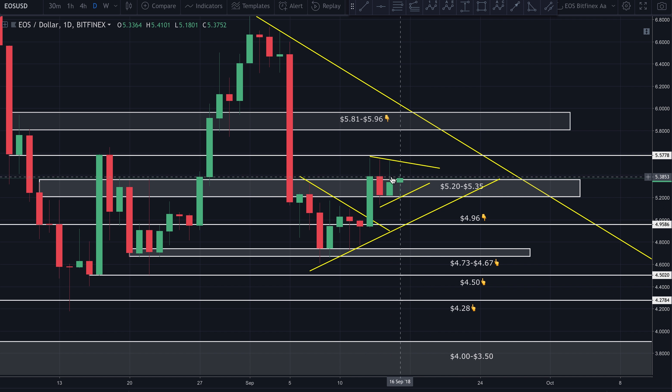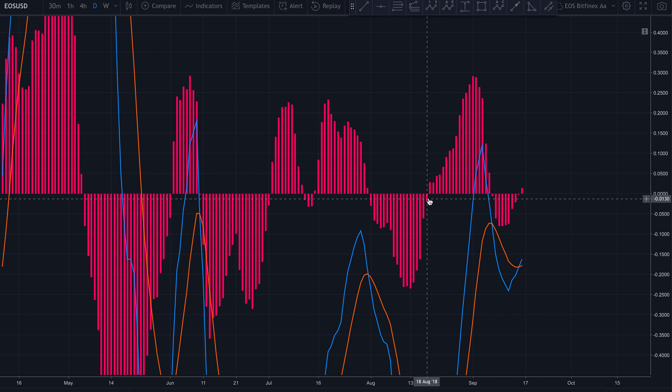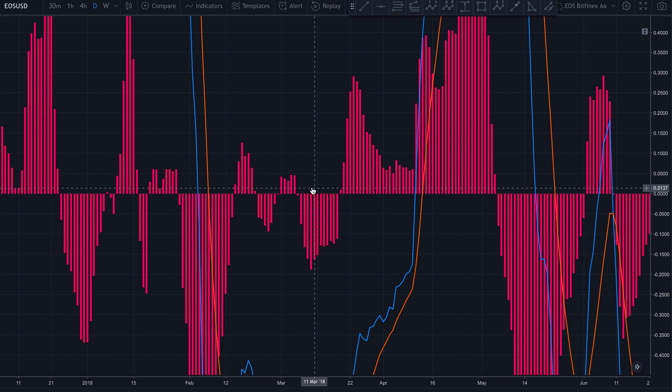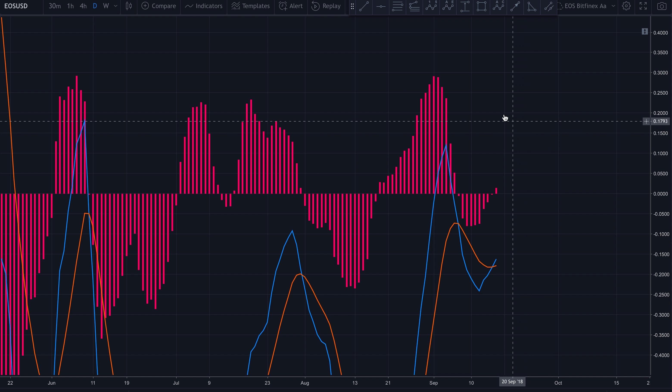One thing I like about EOS is that anytime it has crossed over into bullish territory on the daily MACD histogram, it has massively trended up — at least in the recent past. I have to go all the way back to March to find a time when it crossed into bullish territory and then just fell back over. Most of the time since early March, every time it's come into bullish territory it's just taken off — at least enough to make a decent profit, not necessarily all-time highs, but certainly a decent profit.